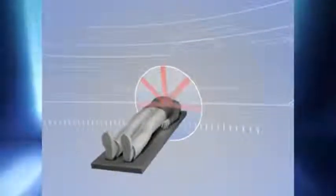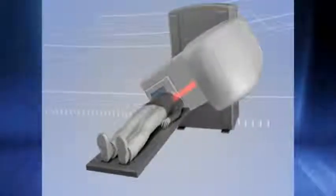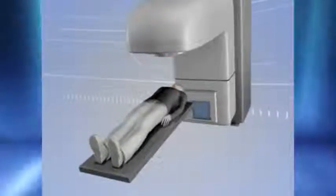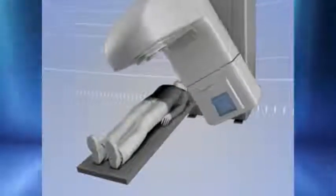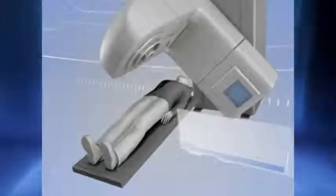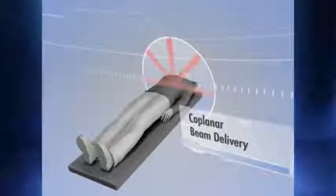Gantry-based systems, which are constrained to clockwise and counter-clockwise rotations, typically only deliver five to seven beams or a single arc over an axial plane. While this may be a suitable approach for low-dose radiotherapy, it is often not well-suited for lung radiosurgery, since extremely high doses are focused to very limited beam entrance and exit points.